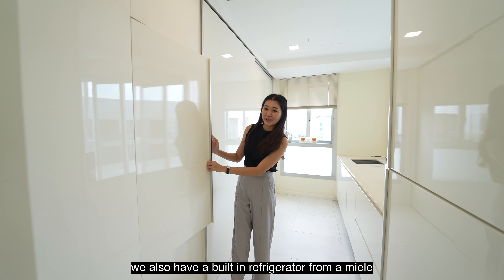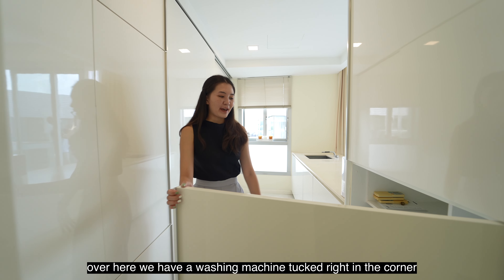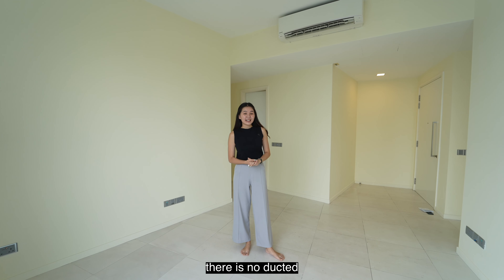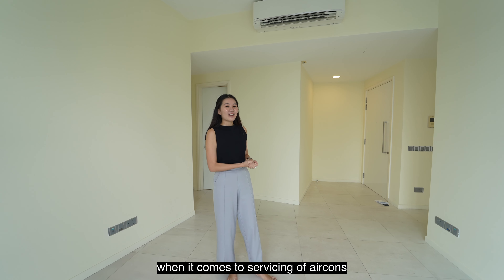We also have a built-in refrigerator from Miele, and your laundry needs are covered too. Over here, we have a washing machine tucked right in the corner. There is no ducted air-con in the living room, which means there is lesser maintenance when it comes to servicing of air-cons.